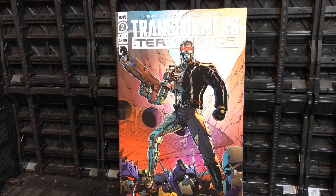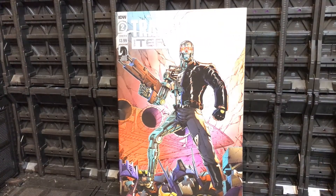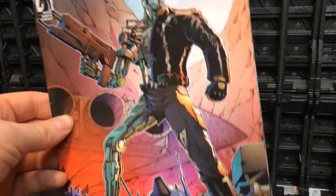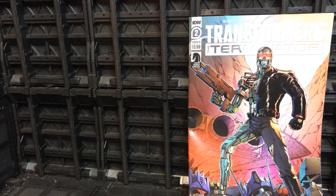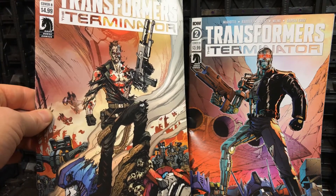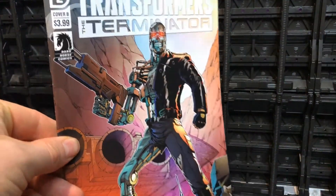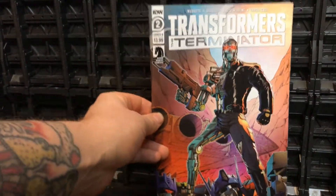The artwork continues to be fantastic within this issue. The cover itself is absolutely beautiful. I went for cover B again — you can see I went for cover B2, which features the Terminator stood on top of Transformers rather than the other way around. I like the look of these cover Bs so far; not sure what I'll go with for issue three.